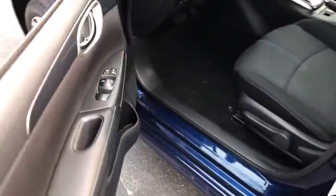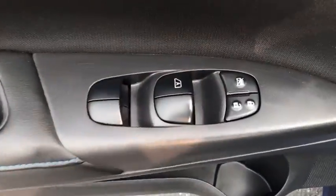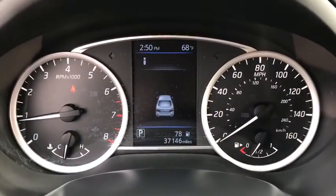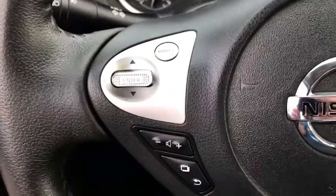Here are some of this vehicle's great options: traction control, dual airbags, power steering, four-wheel disc brakes, heated front seat, rear window defroster, power windows, electronic stability control, security system.